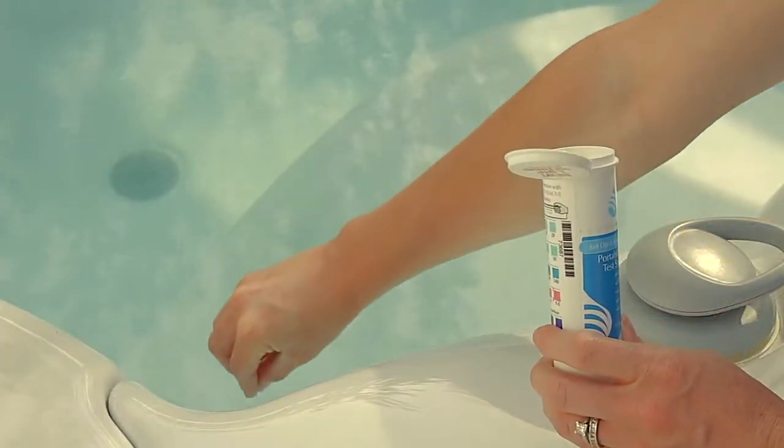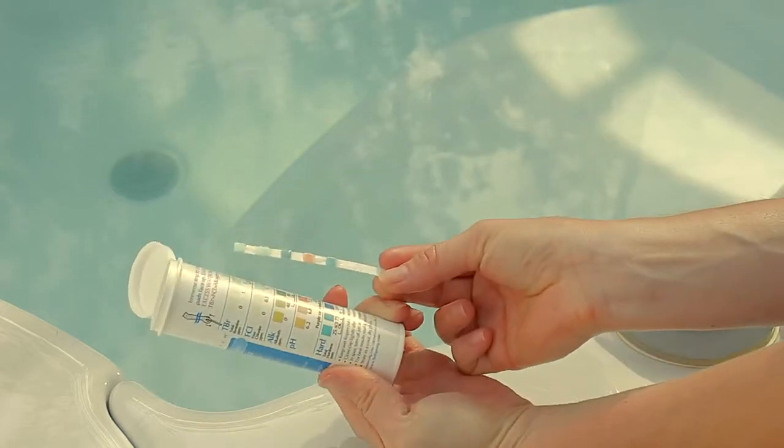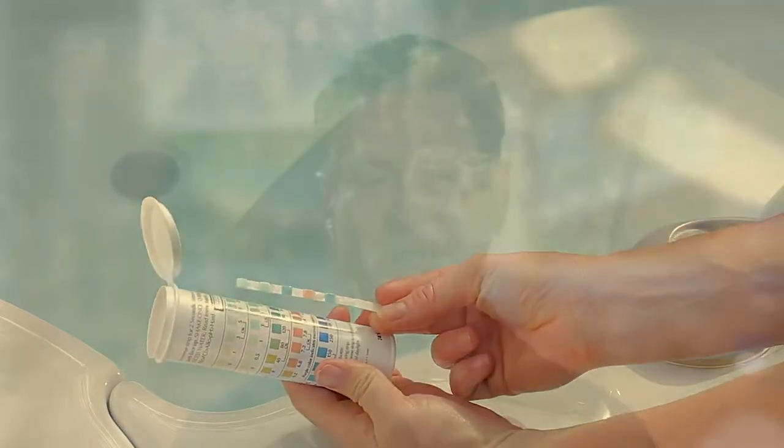With today's spas, it doesn't take a huge time commitment to keep your hot tub running. A small upfront investment in preventative maintenance pays great dividends over the life of your hot tub. Investing five to ten minutes a week to assess and adjust your water levels prevents the need for more lengthy and costly adjustments later.